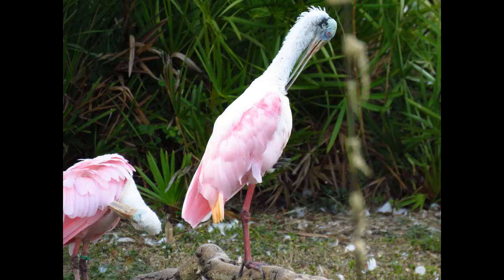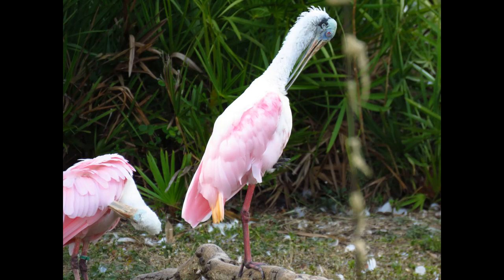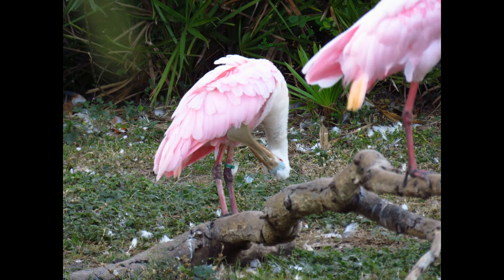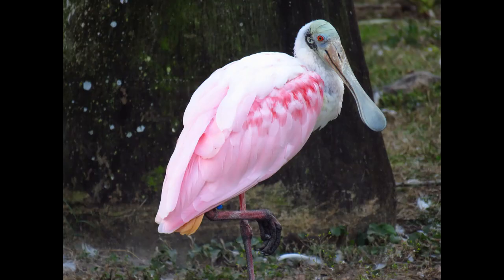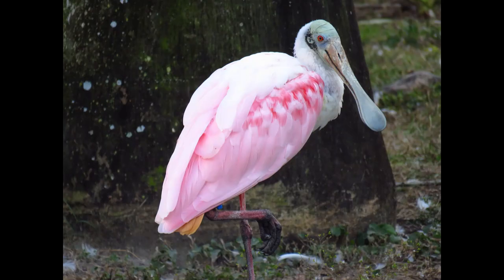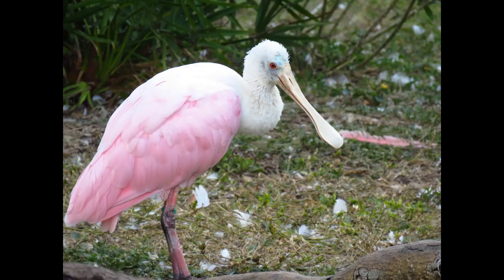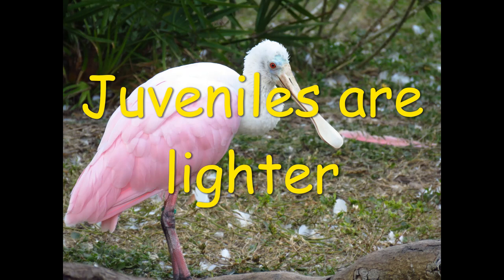The male collects the sticks and the female builds the nest the way she likes it, like a bulky platform with plant materials like moss and bark strips. The nest can be about 22 inches wide and 4.5 inches deep. Their clutch size is one to five eggs, usually one brood a year. They incubate for about 22 days, with a nesting period of about 35 to 45 days. The eggs are whitish to pale green with uniform brown spots. Juveniles are lighter in color than the bright pink adults.